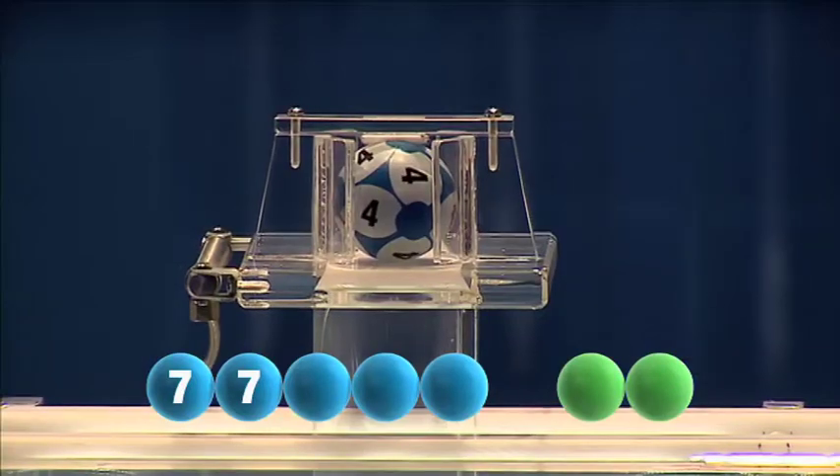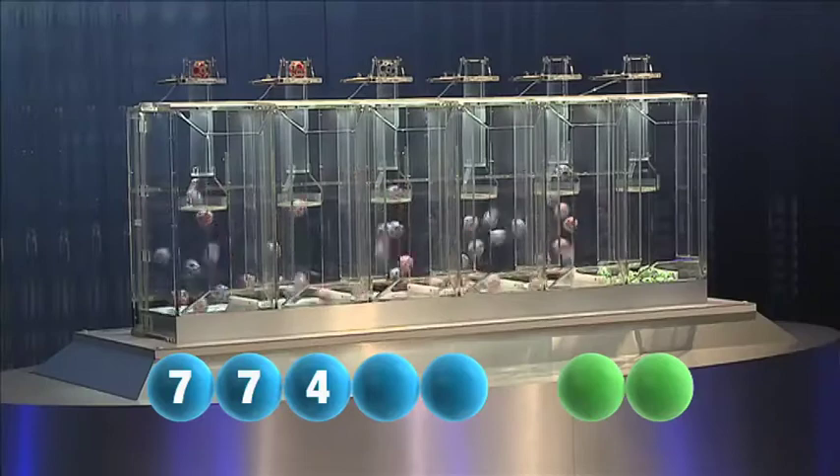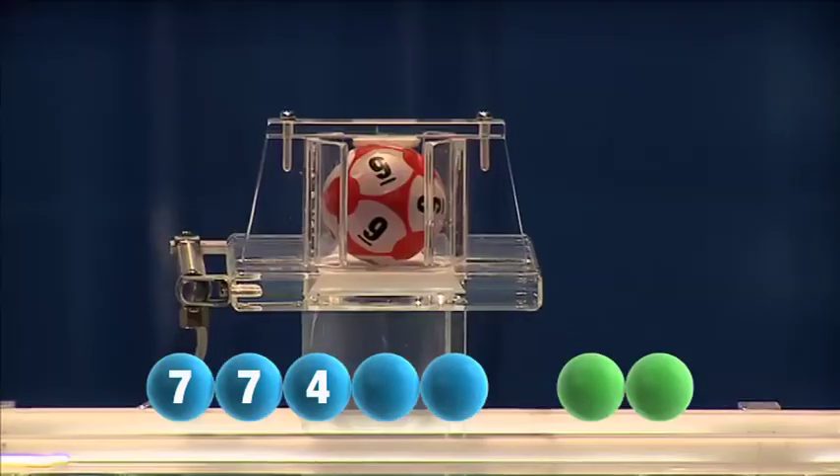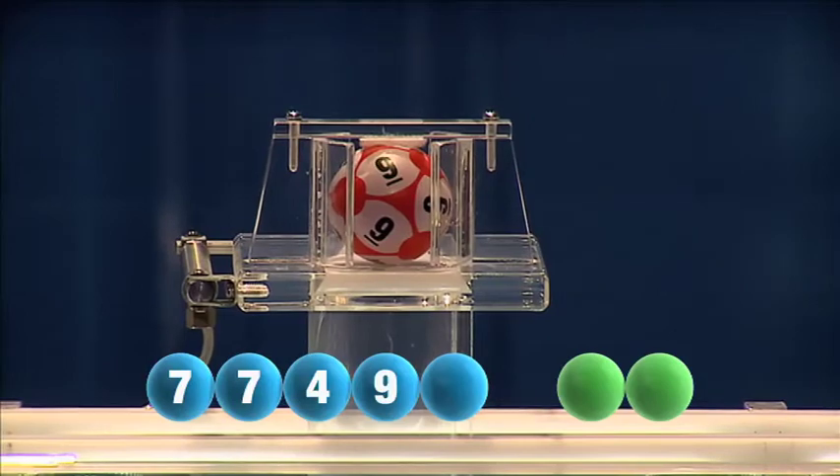And the third number is four — number four. The fourth this Monday is nine, number nine.